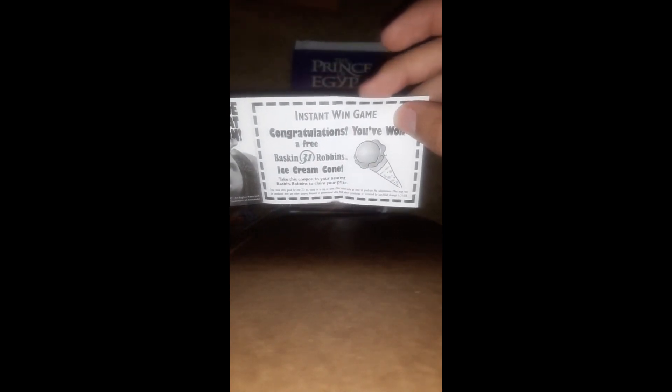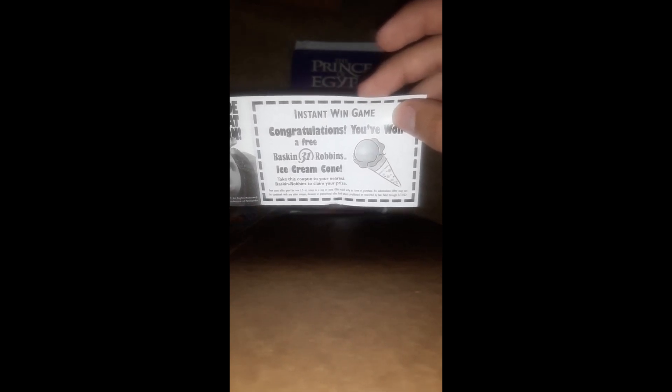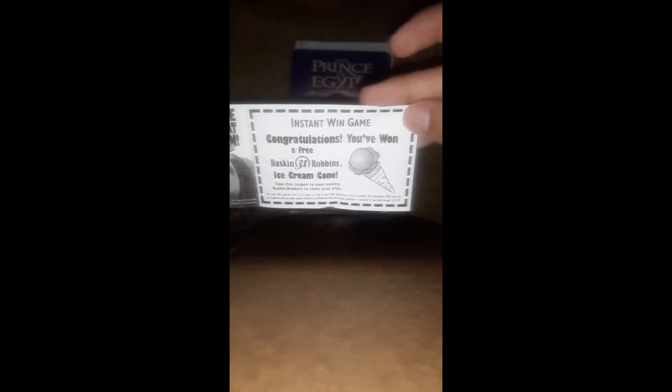A free ice cream cone! Well, time to go to my nearest Baskin-Robbins. Thanks for watching.